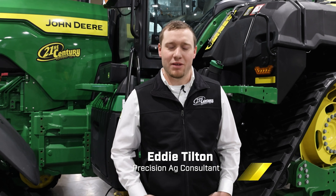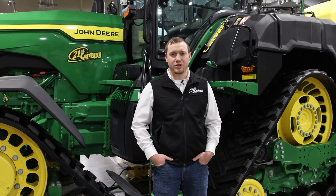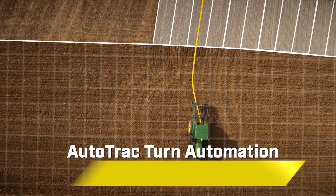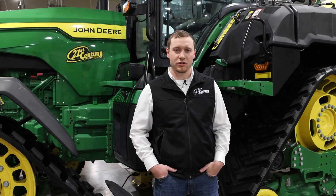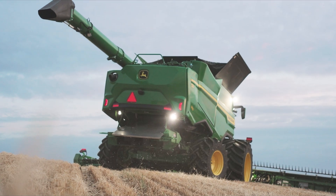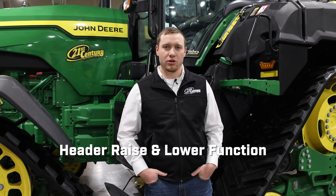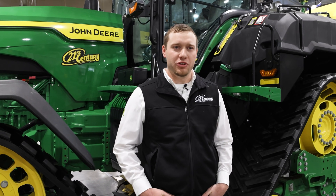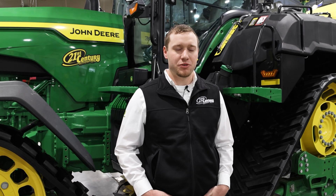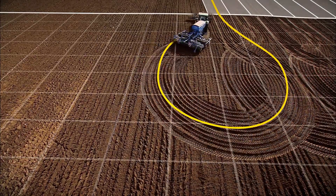I'm Eddie Tilton, a precision ag consultant out of Burlington, Colorado. My topics here at the High Plains Ag Expo have been onboard technologies, starting with auto track turn automation, which allows us to make that consistent, repeatable turn every single time whether in a tractor or combine. Some new features coming out for auto track turn automation include the header raise and lower function for combines. In my area, auto track turn automation has really taken off — not necessarily due to the lack of experience of operators, but because they have to pay attention to other aspects of their operation and it allows them to manage other things better while still getting the task done perfectly every single time.